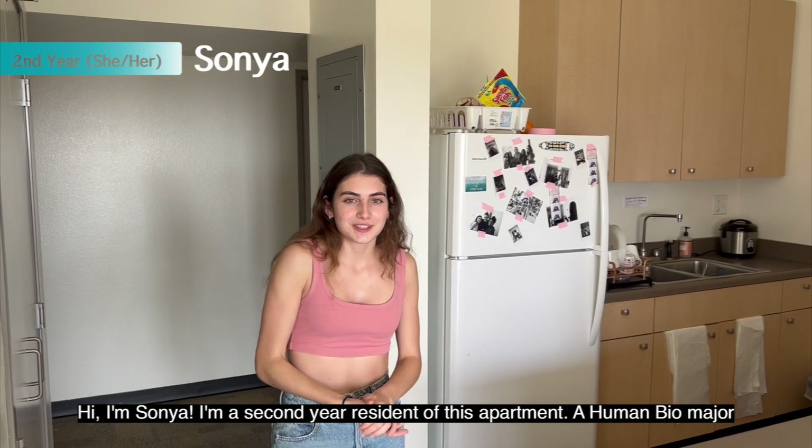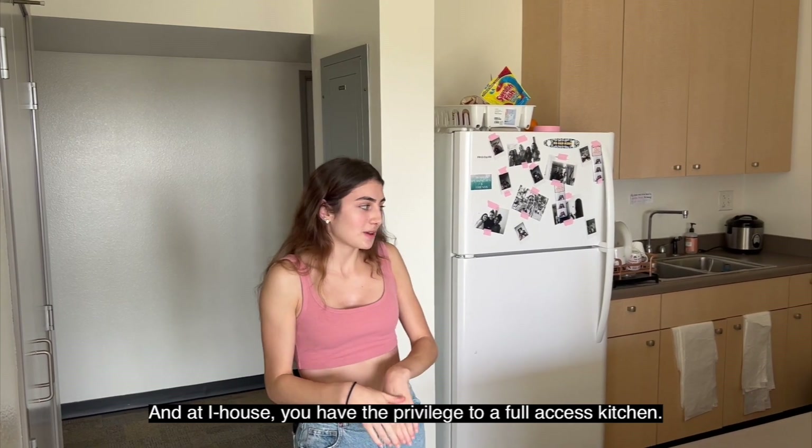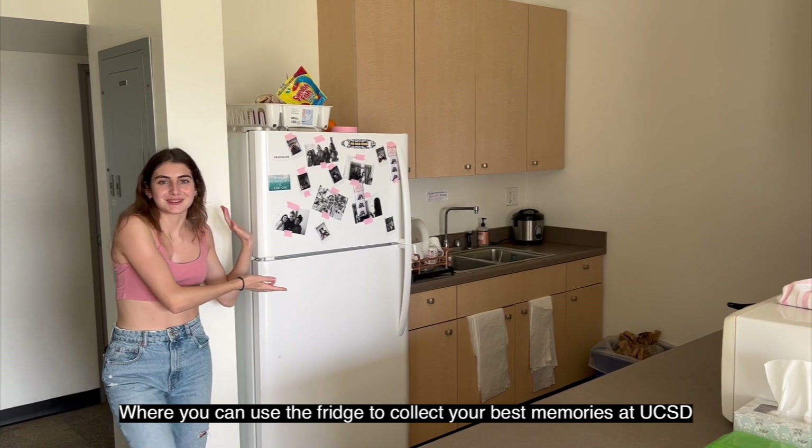Hi, I'm Sonia. I'm a second year resident of this apartment and a human bio major. At iHouse we have the privilege of full access to a kitchen where you can use the fridge and store all your food and essentials.